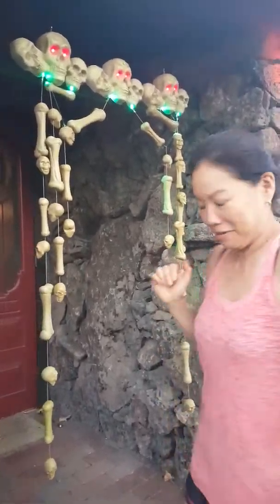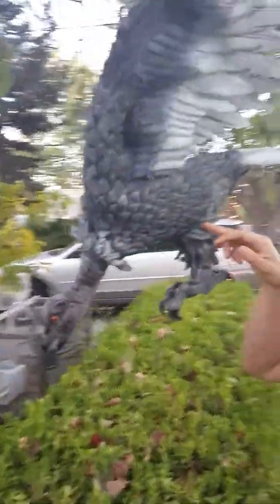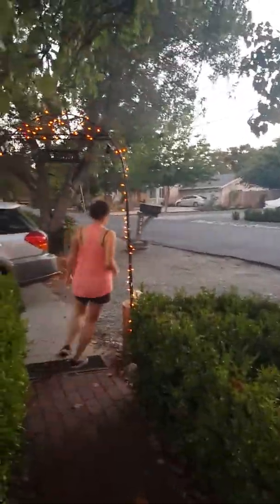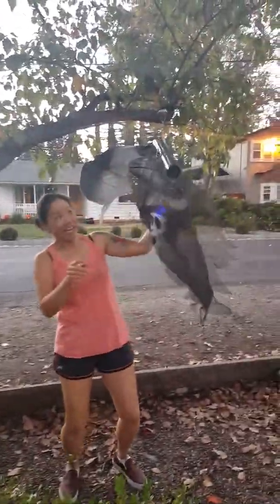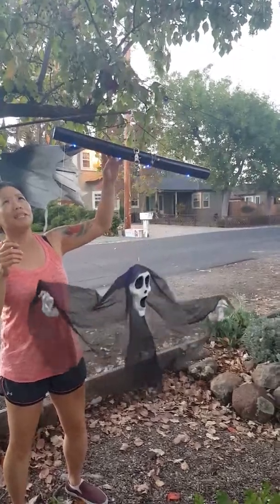Scary choo-choo, scary! And then come this way — we have the vulture, scary vulture, scary vulture. And well, I guess we should have started at the beginning. Over here we have this goblin.